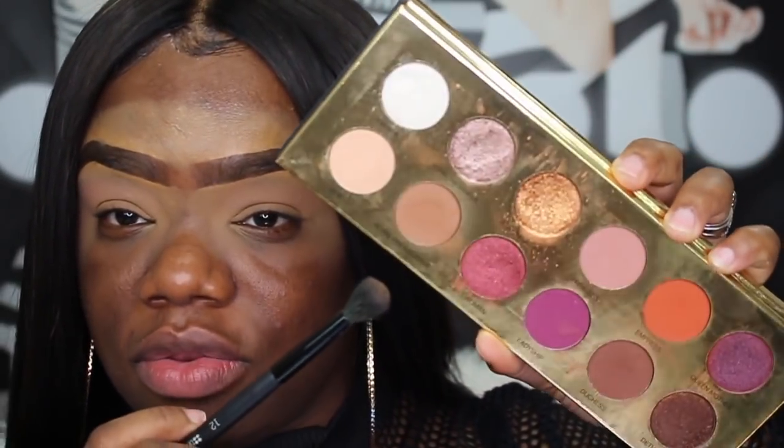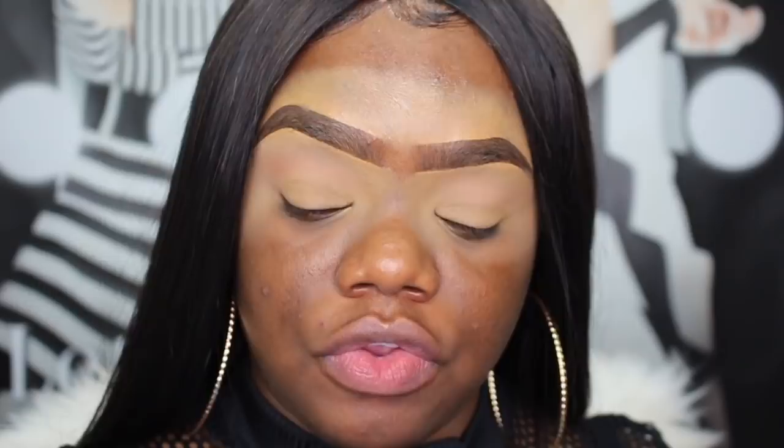So I have a backup palette — the Queen of Hearts palette. This is the first one that came out that I actually really like. I'm going to take the shade called Royal Prerogative; it's like a neutral brown shade right here. I'm going to use that as my transition shade.